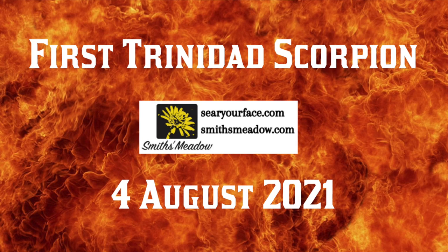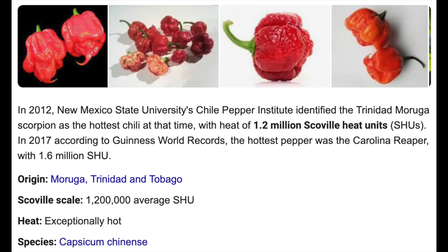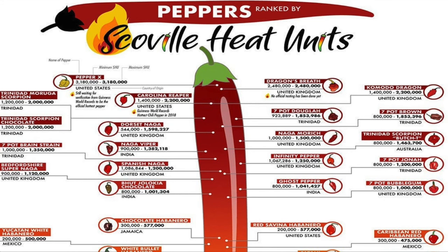Let's go harvest our first Trinidad scorpion. This pepper had the world record in 2012, and there are a number of variants that range from 1.2 million Scoville units up to 2 million. Much hotter than anything I've ever eaten. But we got one ready to go, so let's get it off the plant and into our mouth.